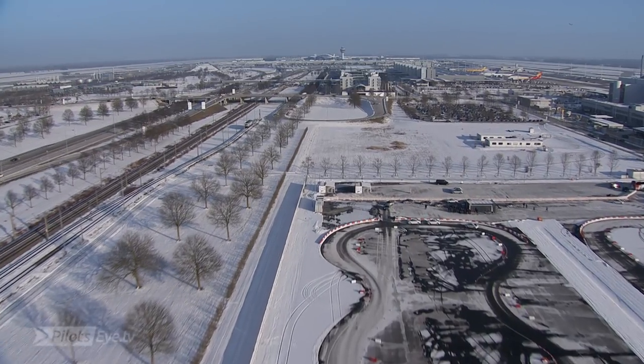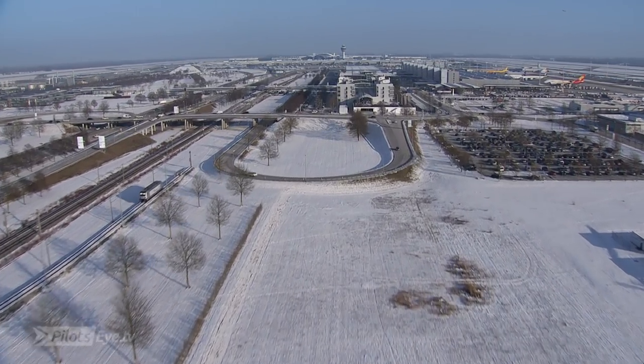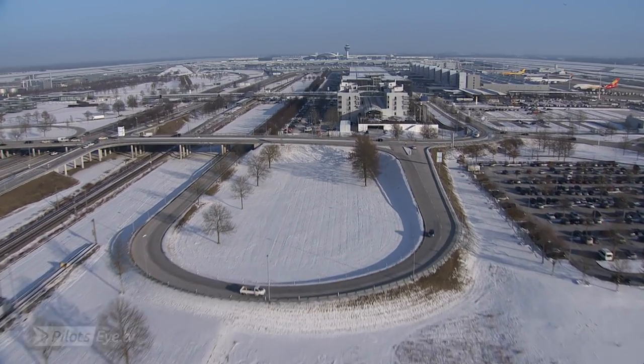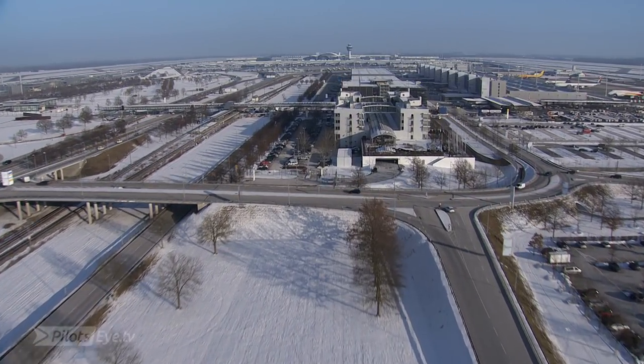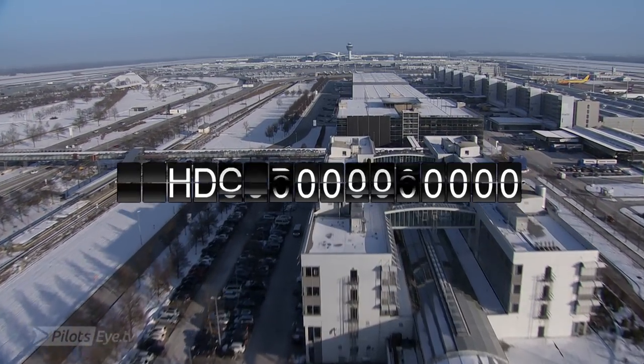0850. Exact independent parallel ILS approach runway 08 Left and 08 Right. Runway in use 08 Left and 08 Right, out.